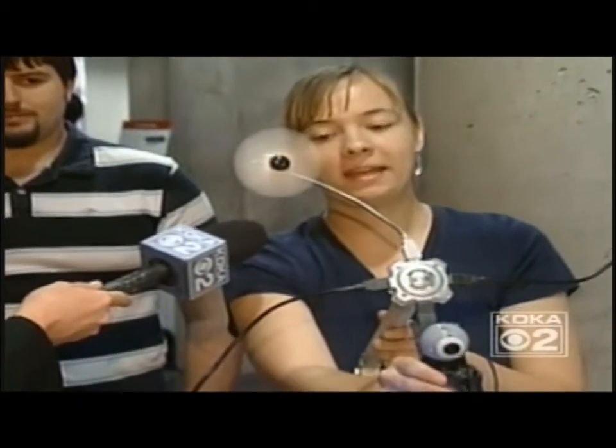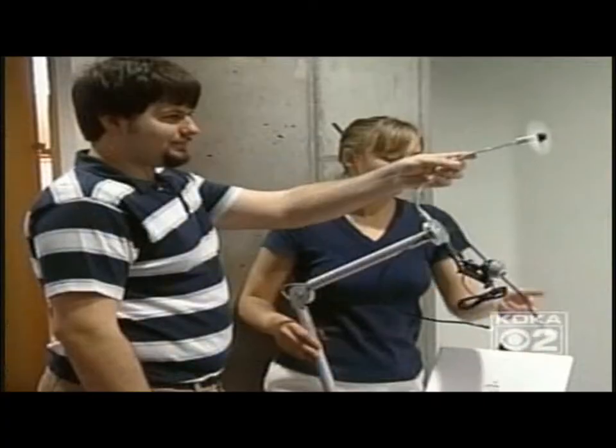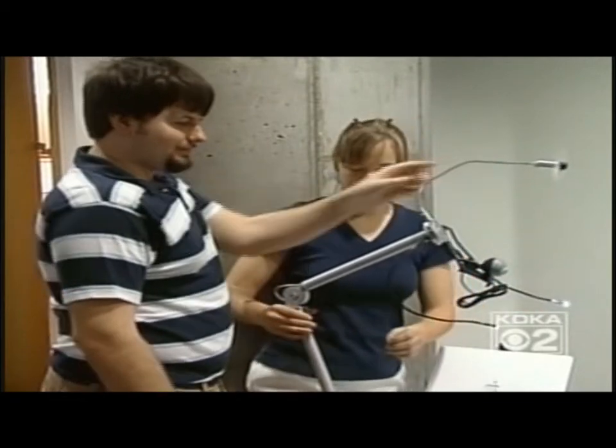We also have lights and a webcam. At CMU, David Highfield, KDKA-TV News. Good stuff — love the toaster. We have more of today's top stories straight ahead on KDKA-TV News at 6.